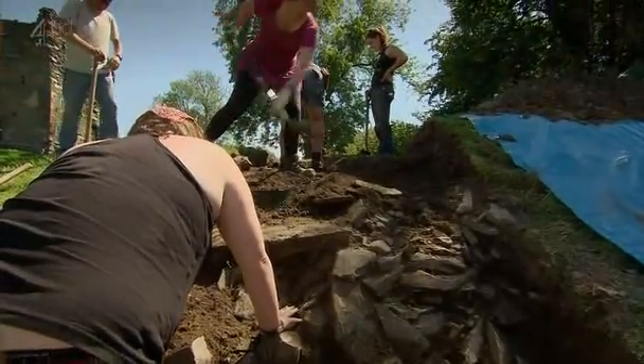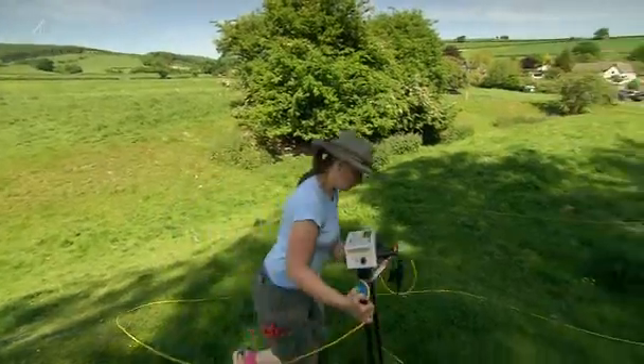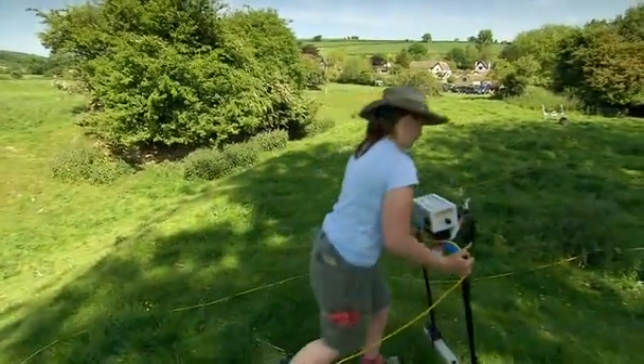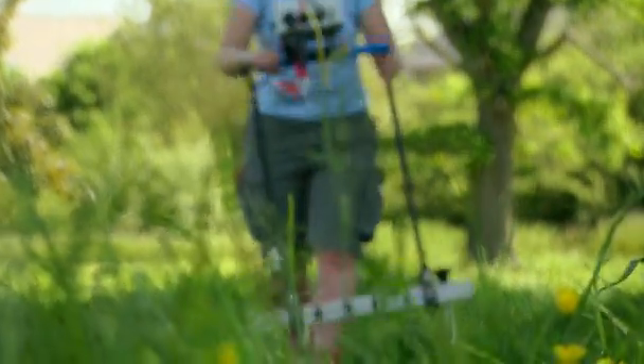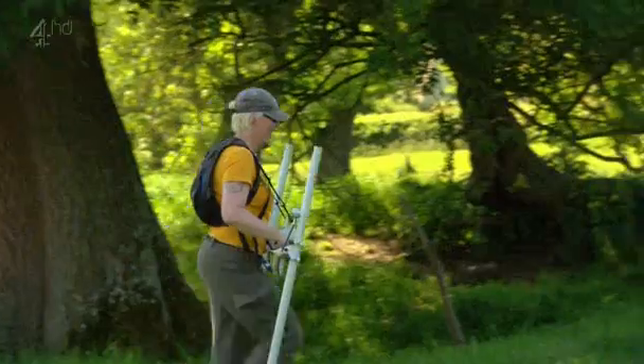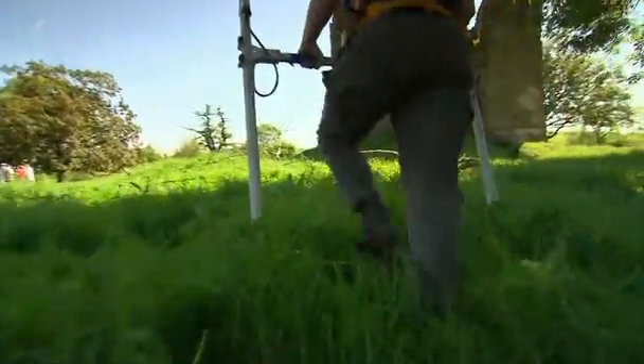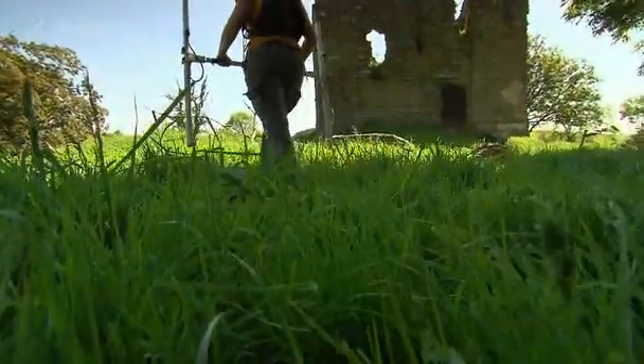If we can trust the documents, the murdered men could be buried in one of two places — a damp cellar or a muddy ditch. John's been busy doing geophys, and he thinks he might have picked up a good candidate for a cellar not far from the tower.